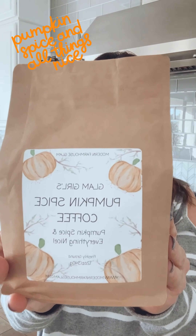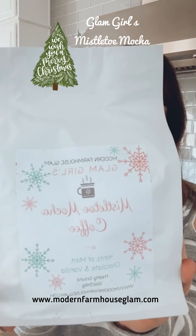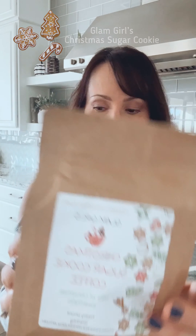There is also Glam Girls Pumpkin Spice — I realize these are all backwards, but that's okay — and then Glam Girls Mistletoe Mocha Coffee and Glam Girls Christmas Sugar Cookie Coffee.